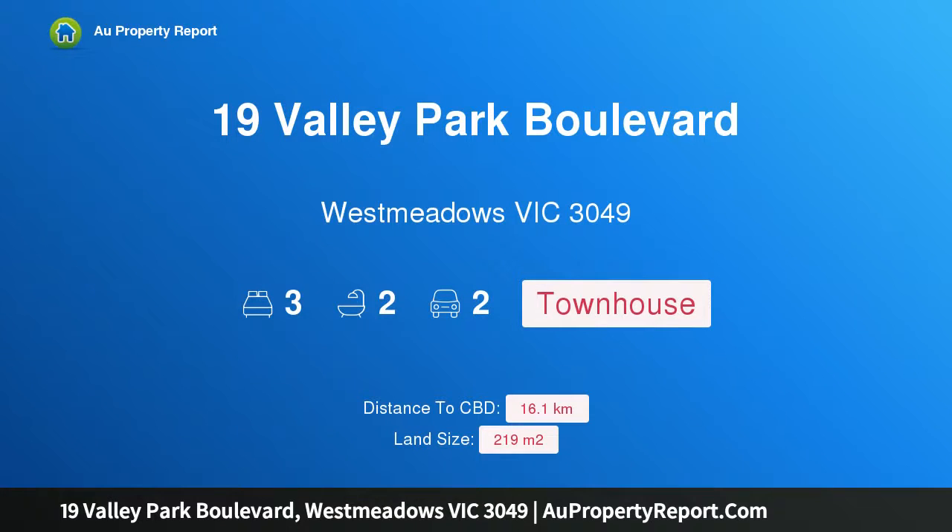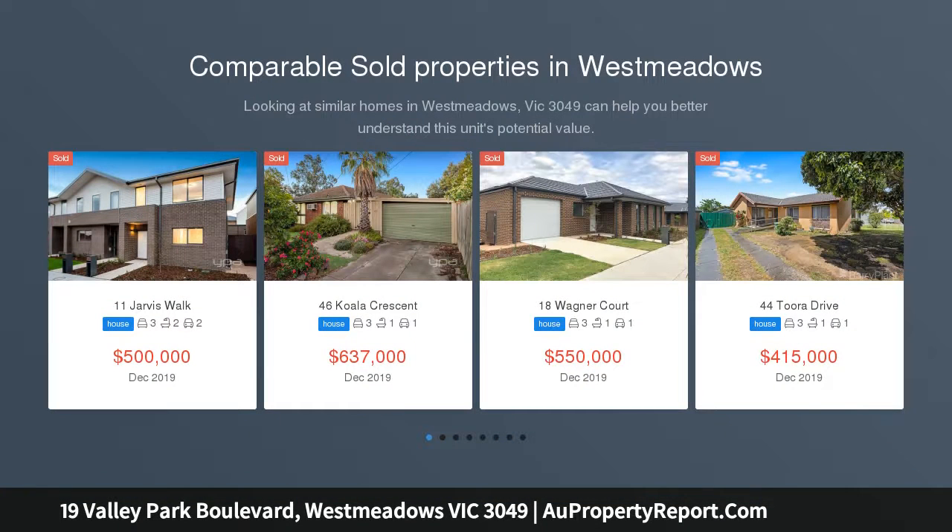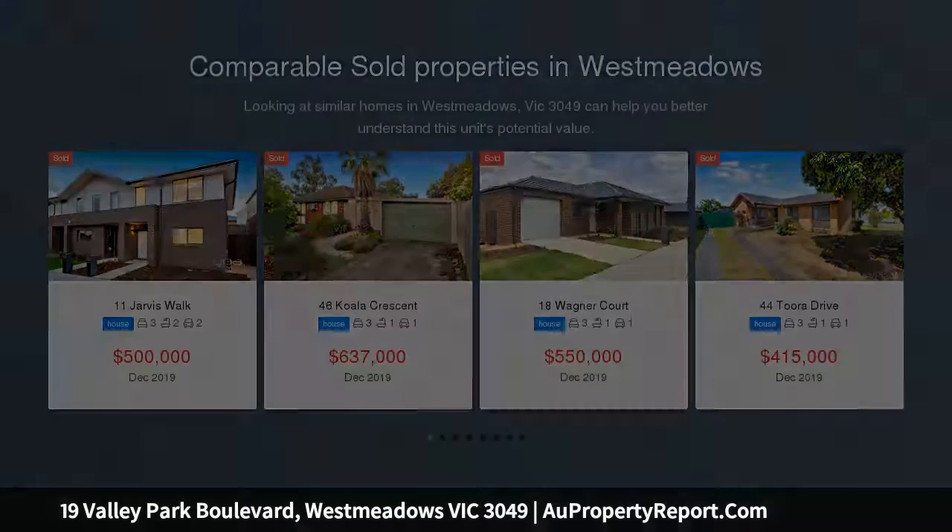Hi, I am glad to introduce Property 19 Valley Park Boulevard, West Meadows Victoria 3049. Park yourself here. Quality living is assured with this home, offering all the low-maintenance features for a stress-free lifestyle, plus no body corp fees.